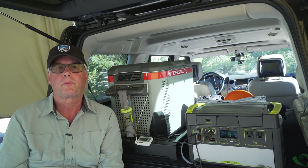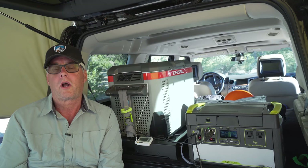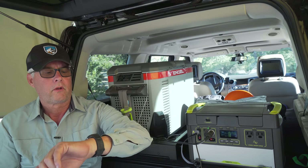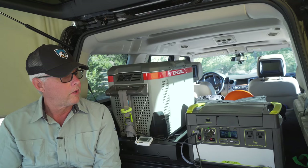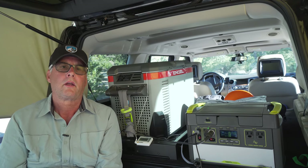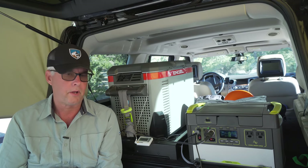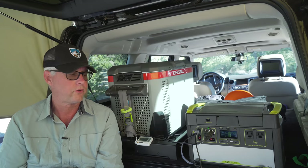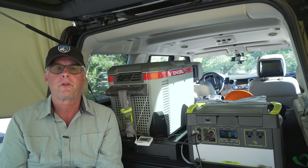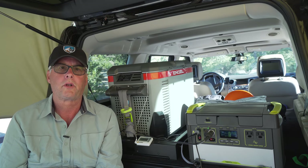It's been pretty warm up here today so the refrigerator has been working pretty hard, but it's about six o'clock in the afternoon and I'm almost at 100% after running the refrigerator all day. I also had to charge my Apple Watch and some other accessories as well, and so far it's working really well.